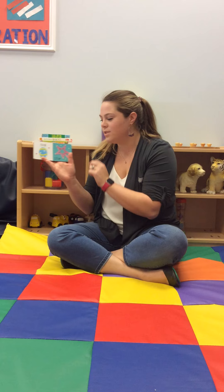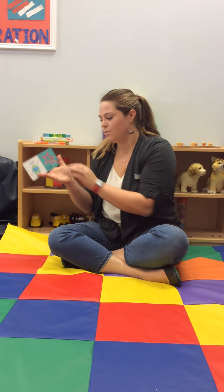Then we have a star. This one looks like a fairy wand. So cute.